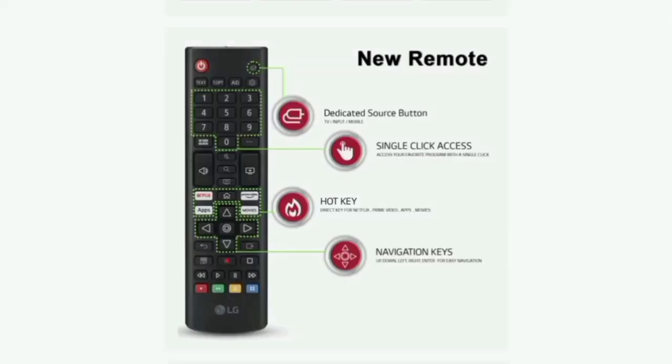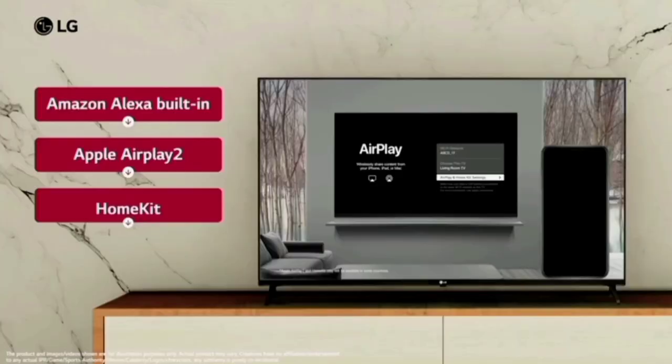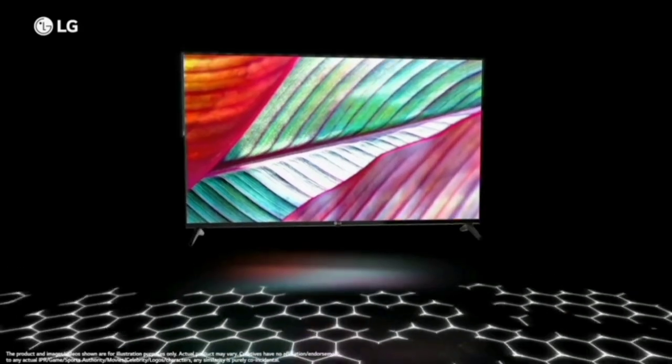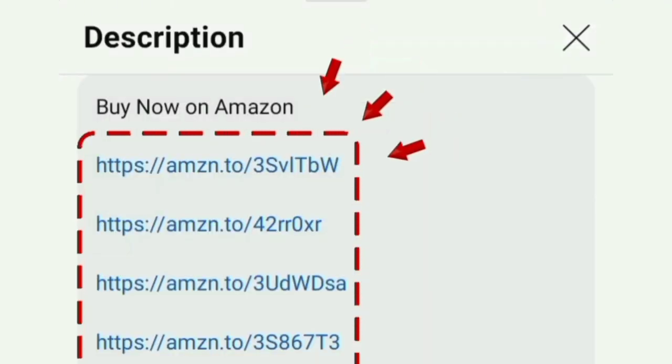You can get a remote in the TV box. In this 4K TV, you can see all the features. Overall, the product is value for money. You can buy this product using the Smart TV link in the description box.